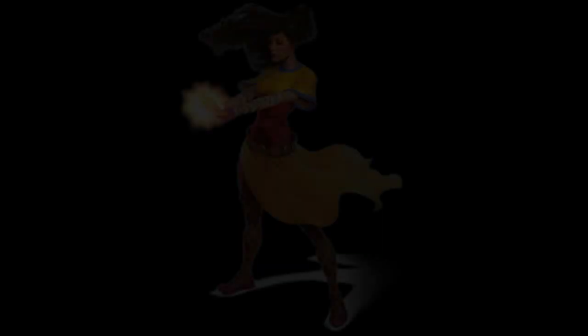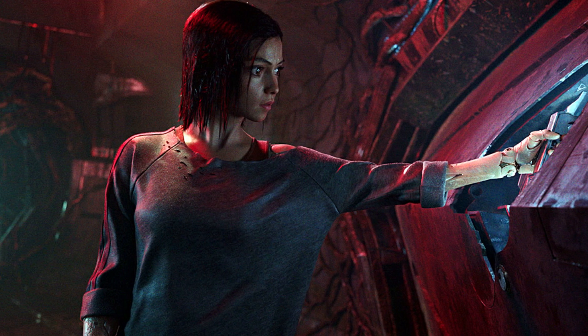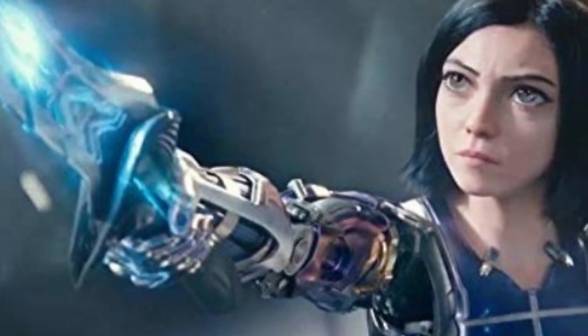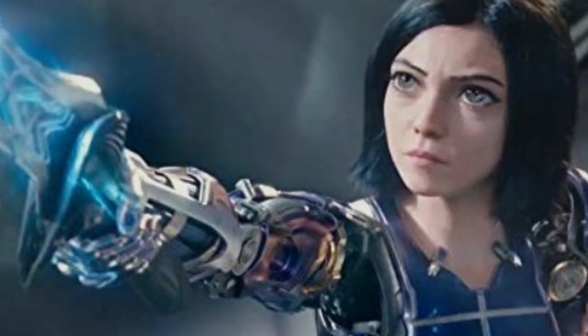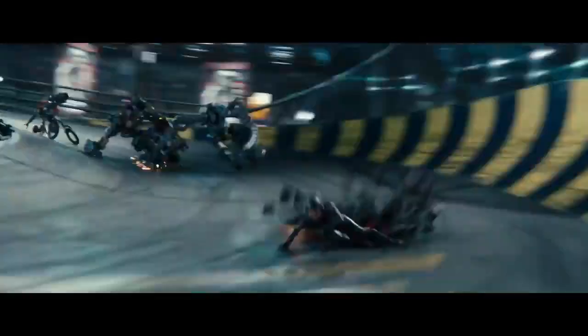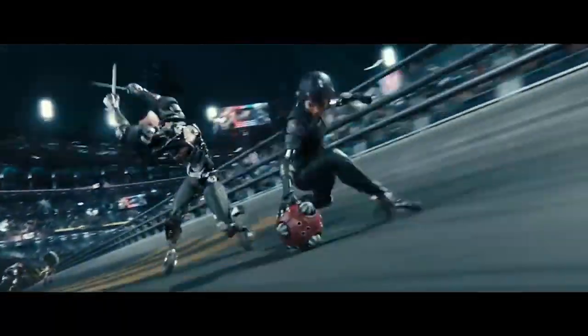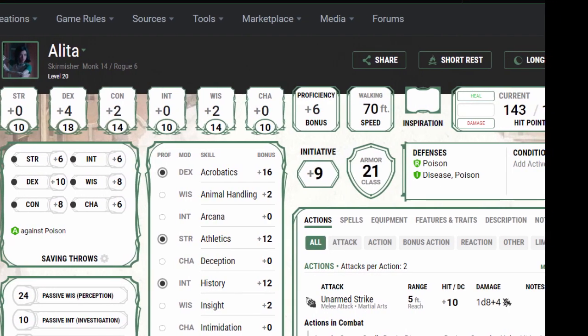I like the class combination we'll be looking at today — a healthy blend of Monk and Rogue. For Monk, Way of the Open Hand will help us represent Panzerkunst, the incredibly deadly martial art used by the URM Berserkers. When Alita upgrades to her Berserker body, she's able to use this ancient Martian fighting style to her full ability. She also possesses an inner flame which can manifest as plasma fields — this will take the place of Ki in the flavor of this build, helping Alita channel energy into her weapon and through the sea of enemy cyborgs. As for the Rogue levels, the Thief subclass is a good fit. Alita is extremely agile, employs a very vertical fighting style, and has very keen reflexes. For this build, we'll be going Monk 14 and Rogue 6.